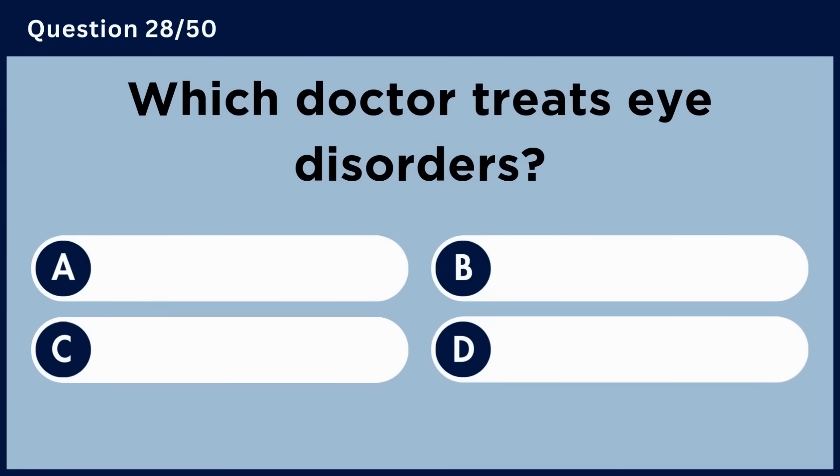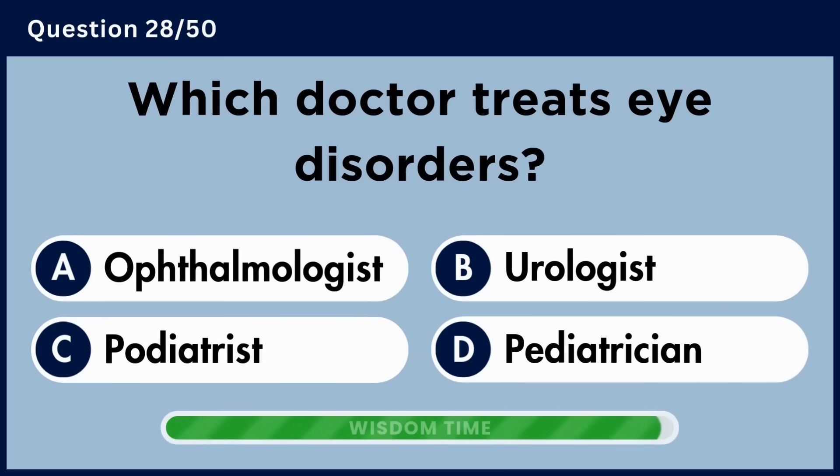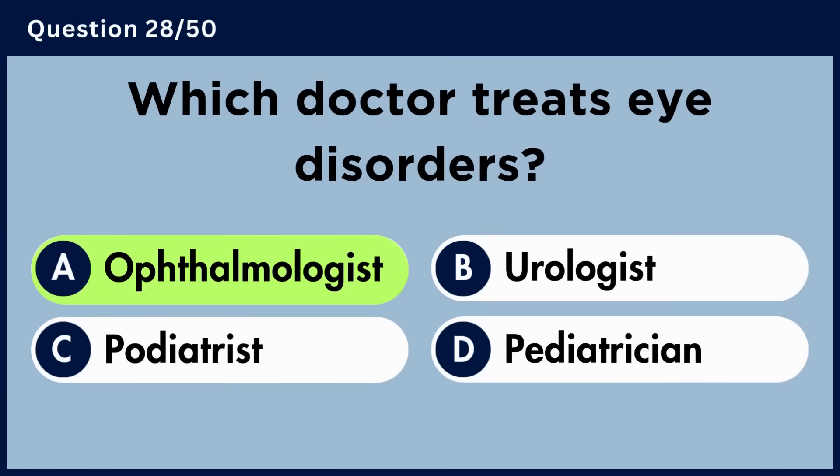Which doctor treats eye disorders? Answer A: Ophthalmologist.